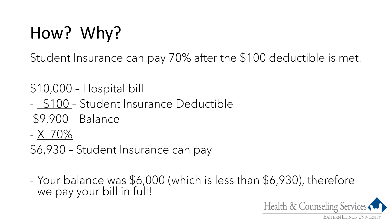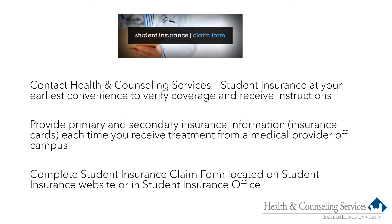Please review the second presentation with additional examples and scenarios, including a discussion on how student insurance can pay copays. When students know they need to be seen by a medical provider, or have had to go unexpectedly, we encourage them to contact our office to verify their coverage. We want to help make sure they have provided all insurance information to their medical providers, and if they were not able to do this, we will work with them to get the insurance information to the medical provider.